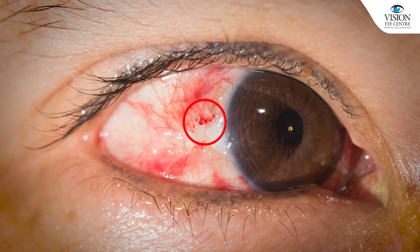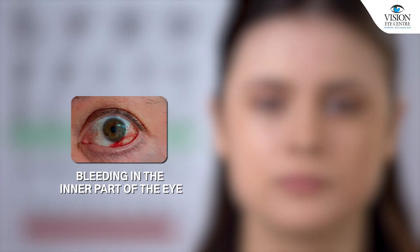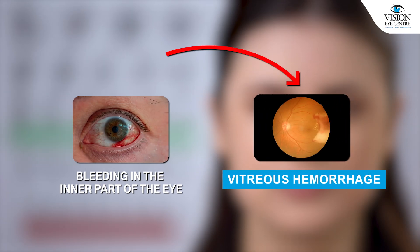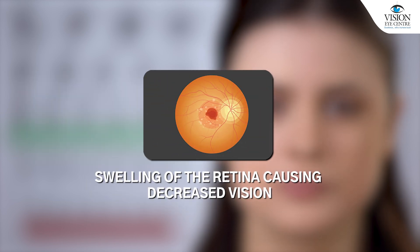The first is that you may see a red spot on the white part of the eye when there is a spike in blood pressure. The rest of the things are to do with vision — you might have decreased vision because of bleeding in the inner part of the eye.